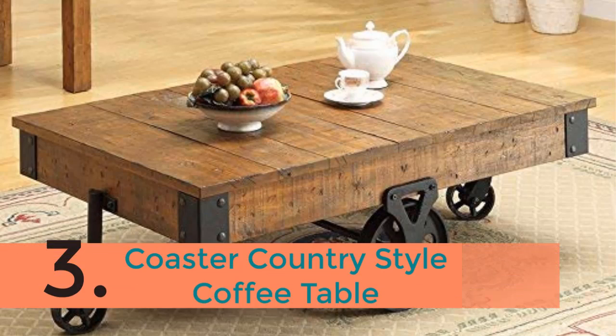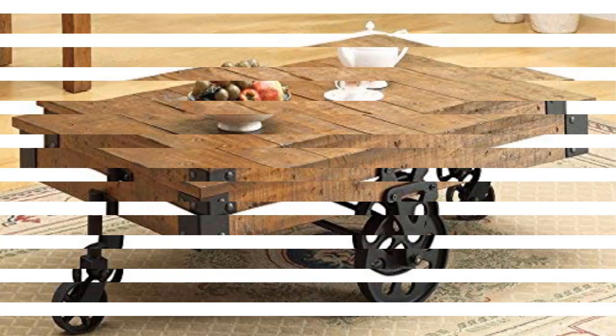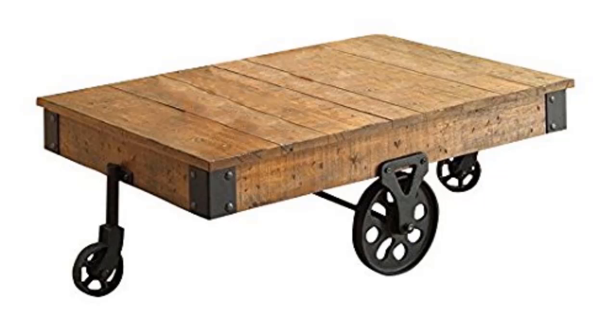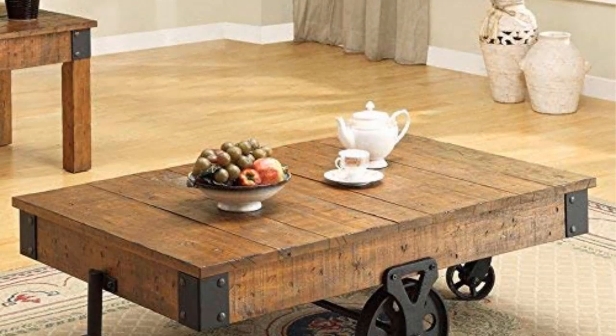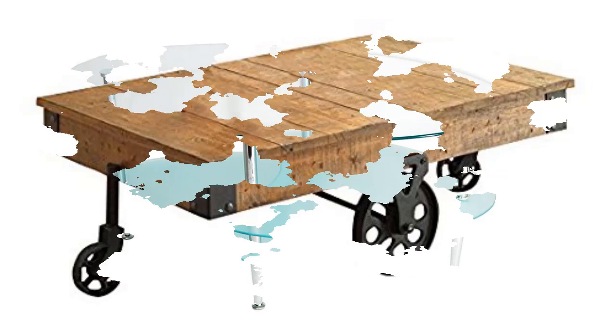The item number 3 is the Coaster Country Style Coffee Table. It is different from the others considering the design and style. In fact, this country style coffee table has been made from metal as well as wood. This table is designed with wheels to make moving easier. It is really a nice addition to your home, and the whole unit is really durable as it is strong and sturdy.